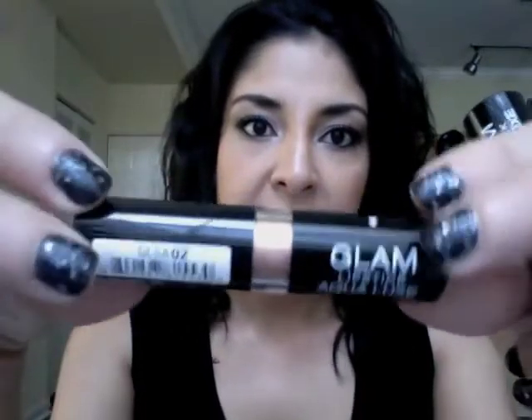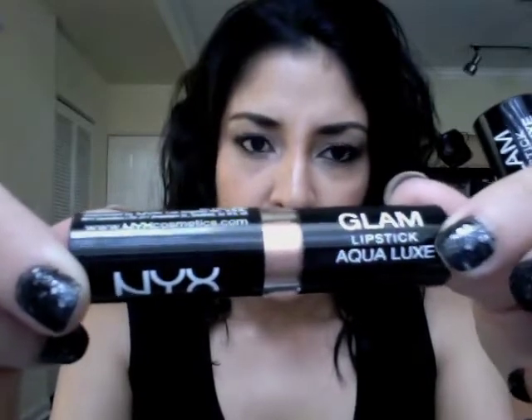For the NYX brand, I haven't seen these anywhere else but at HEB — they are the Glam Aqualux lipsticks and they're really pretty, super shimmery. I didn't think I would like them but when I swatched them on my hand at HEB they were beautiful. The first one I got is called Aurora, and it's more of a gold color. These are super shimmery but they glide on so nicely. I'll do a swatch — it's freaking beautiful. It's like a neutral gold color.